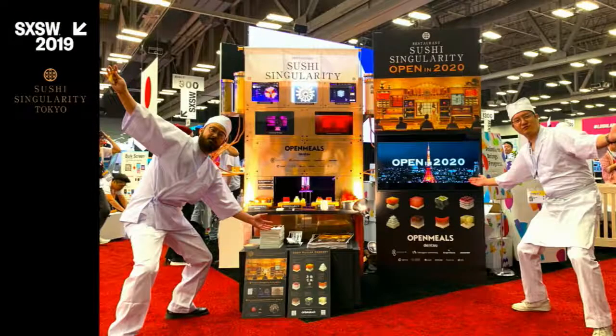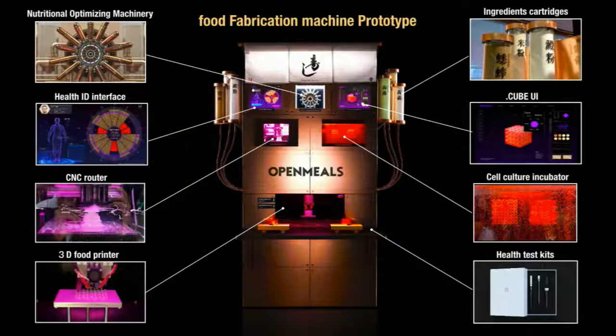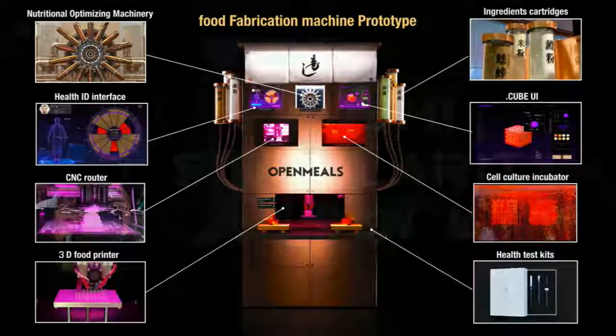In March, we went to South by Southwest again and showcased our demo machine — the experiment explains the concept of the restaurant. We demonstrated part of the function of the Sushi Singularity restaurant. To match the restaurant's design image, it was a shiny, gorgeous, and quite crazy machine. It became one of the most popular booths at the event.